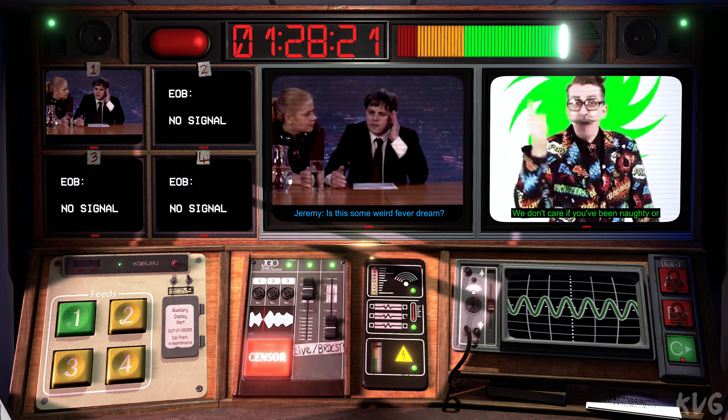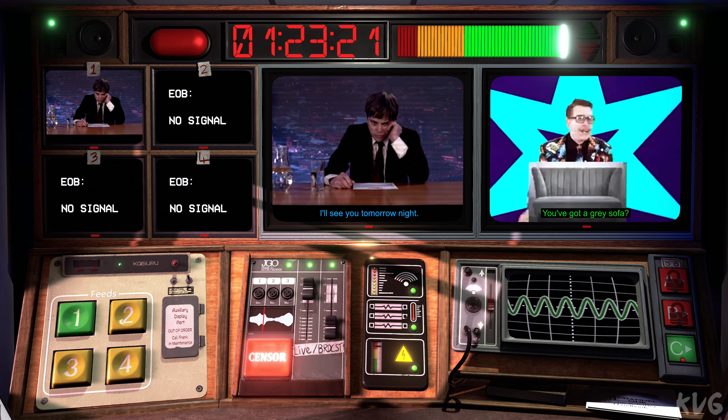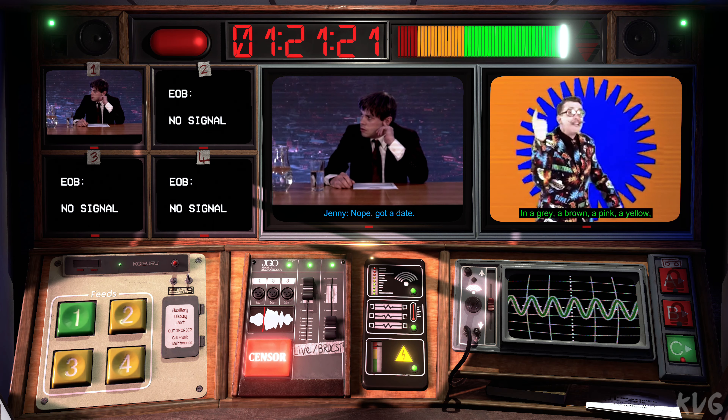This is some weird fever dream. Am I dying now or something? You should be so lucky. I'll see you tomorrow night. Not going for a drink? No, got a date. Lucky you. Try not to get murdered.